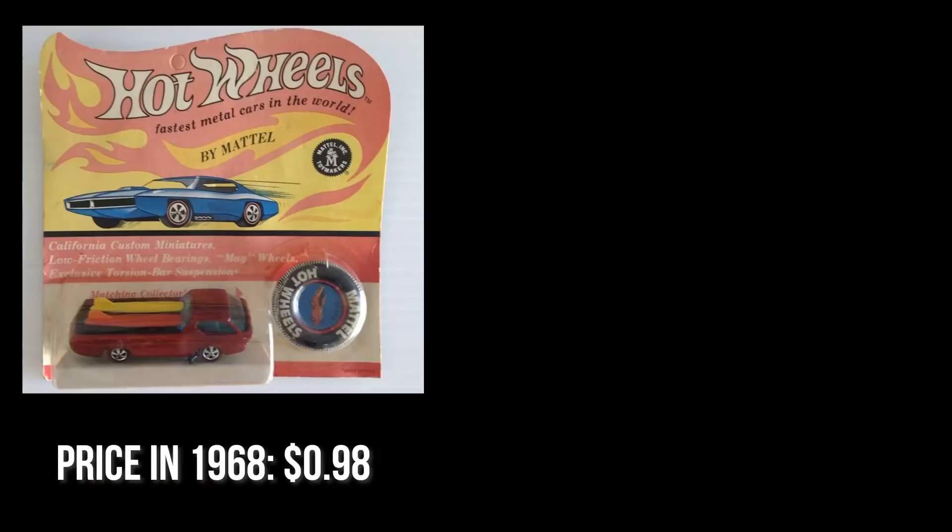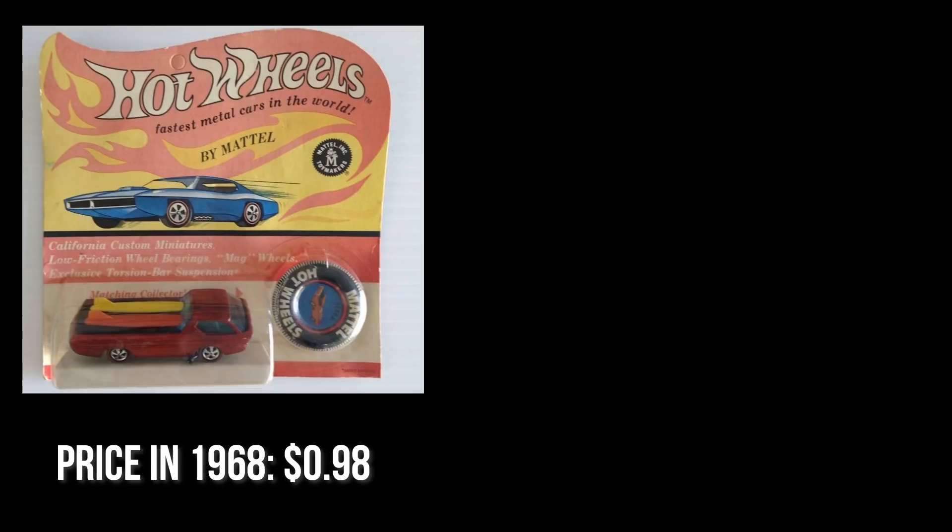Fun fact by the way about Hot Wheels: in 1968, a Hot Wheels car would run you 98 cents. And today, even after 60 years of inflation, a Hot Wheels car will still run you 99 cents at Walmart or Target or wherever. I just got pulled down a Wikipedia hole while doing my research. It's crazy.